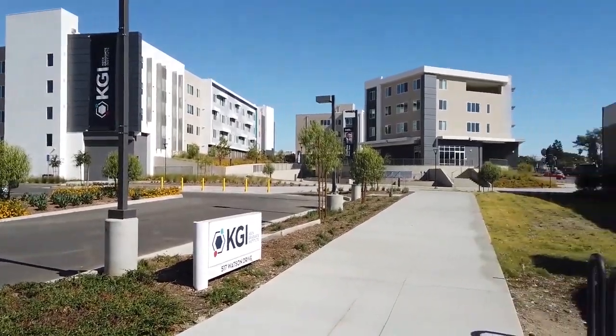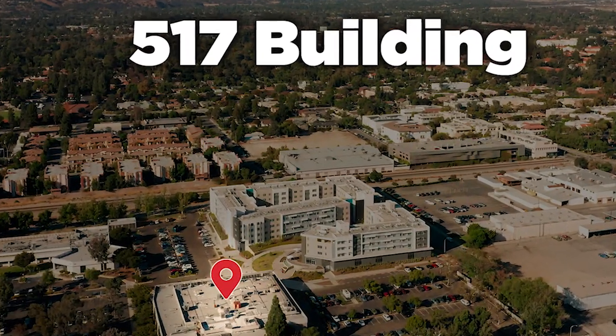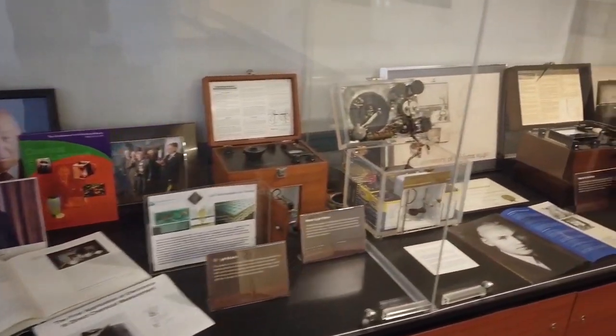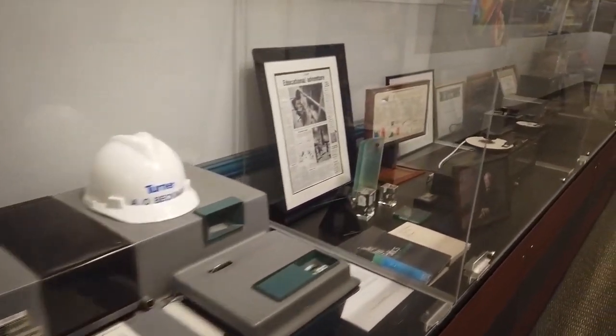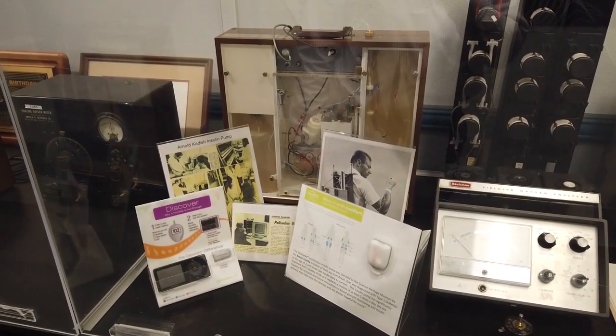Now we are going to show you the 517 building. The Science Heritage Center was donated to KGI by the medical device company Beckman Coulter. As you progress down the hallway, the displays show the history of the progression of medical devices, such as pH meters, centrifuges, and more. One device of note is the first wearable insulin pump that you see in front of us here.